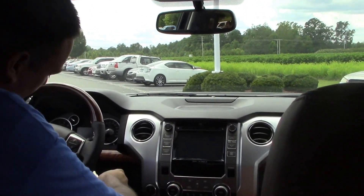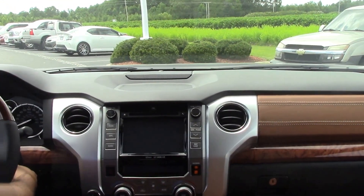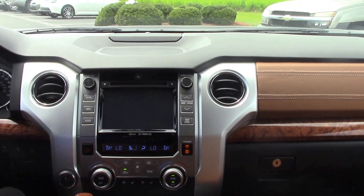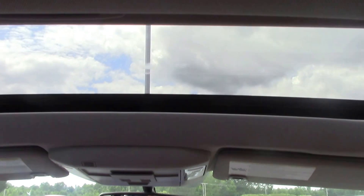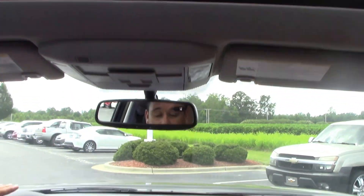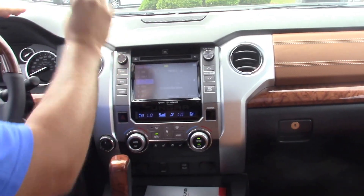Let's go ahead and turn her on. Best part of any time you're starting a car. First thing I want to show you — check out the roof. We got a sunroof on a truck. Beautiful, nice feature. Radio's working as well, as you can see.